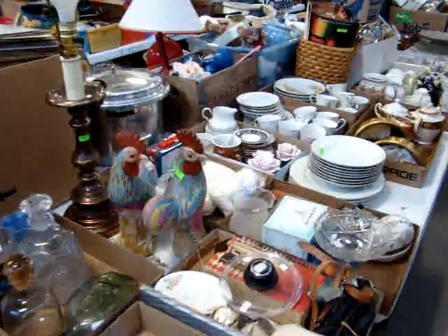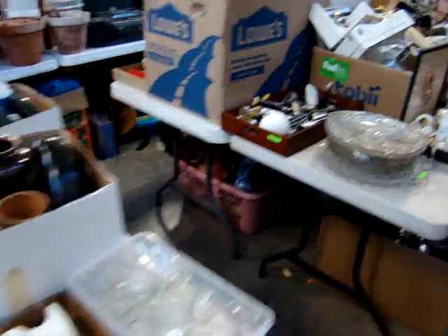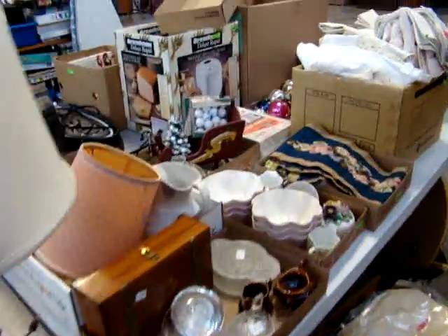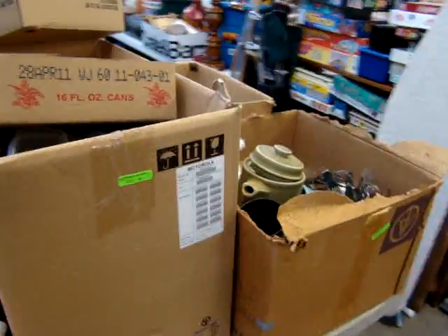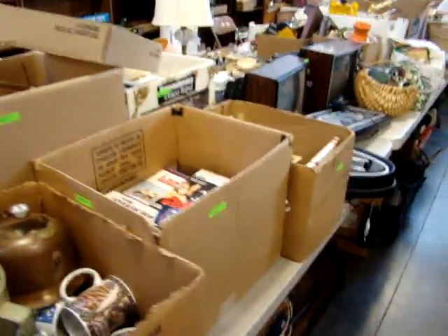The other building across the street is packed with merchandise for next week's auction. So come out and plan to spend the evening with us. If you know anybody that buys and sells at local shops, antique shops, or flea markets, they need to be here.